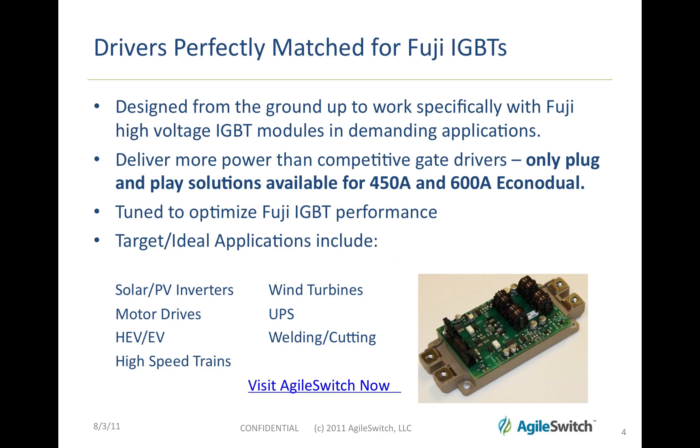Visit AgileSwitch.com. Drivers are perfectly matched for Fuji IGBTs — they've been designed to work specifically with Fuji high-voltage IGBTs in demanding applications.